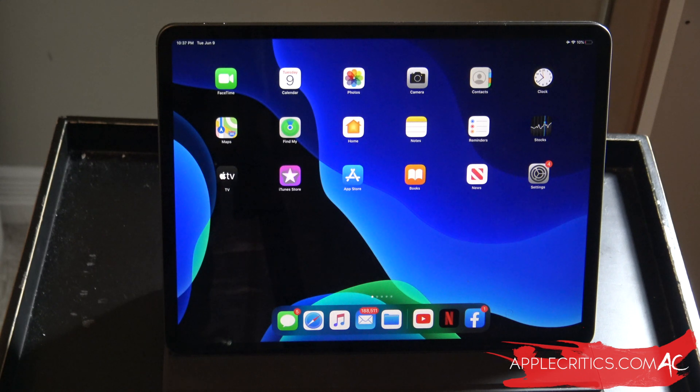I highly recommend that you go ahead and update to iPadOS 13.6. Thank you for watching — hopefully you enjoyed this video. If you did, go ahead and smash that subscribe button, smash that like button, and be sure to leave a comment below about what you think of iPadOS 13.6. Follow me on all social media platforms — I'm on Facebook, Twitter, and Instagram; my username is AppleCritics. Be sure to subscribe for more great content, and thanks for watching.